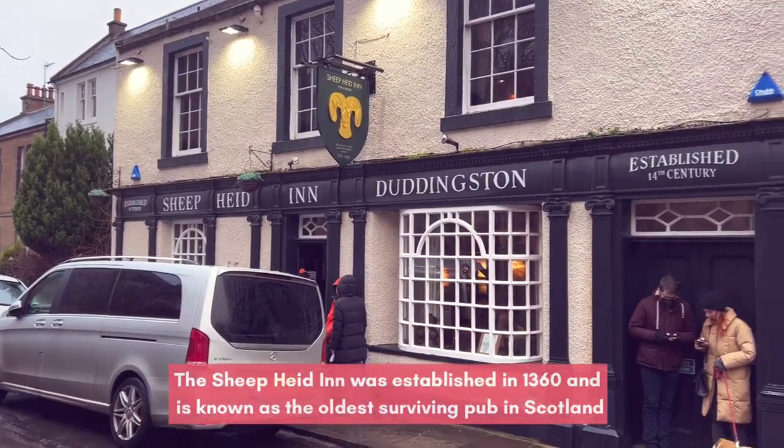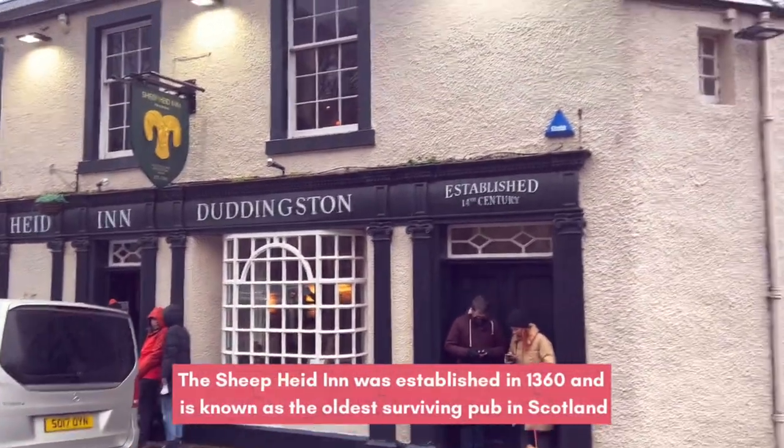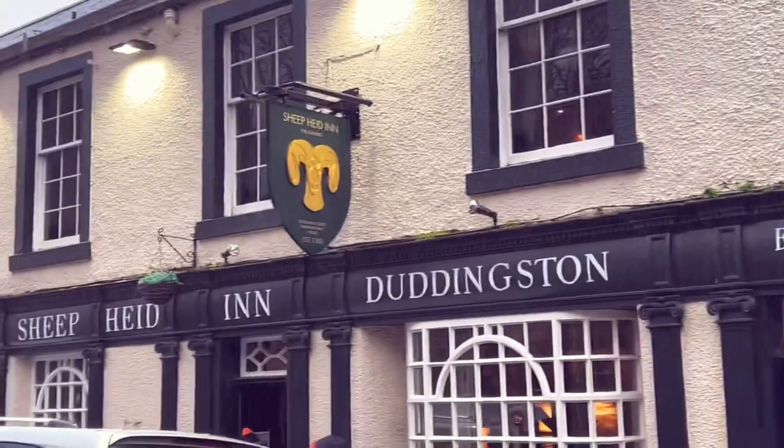So we survived the hike — it was amazing but we are so tired, and we decided to treat ourselves to some drinks and a pub lunch. We are actually in Scotland's oldest pub, or at least they claim to be the oldest pub in Scotland. We are super hungry so very excited to get our food.